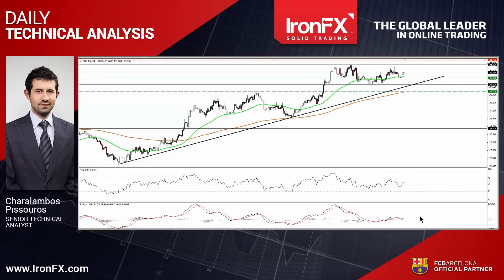However, although we may see the continuation of the rebound, the rate is still trading in a sideways channel between the support of 1.38 and the resistance barrier of 1.41. Therefore, I would see a neutral short-term picture.